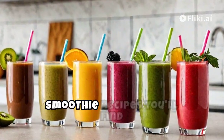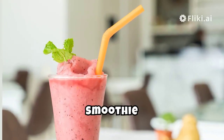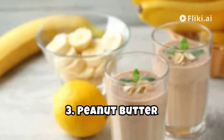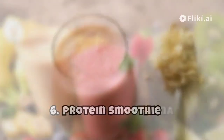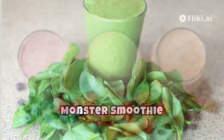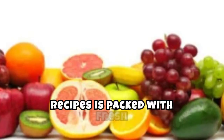Here's a sneak peek at the eight smoothie recipes you'll find in this video: 1. Berry Blast Smoothie, 2. Tropical Green Smoothie, 3. Peanut Butter Banana Smoothie, 4. Mango Madness Smoothie, 5. Chocolate Peanut Butter Protein Smoothie, 6. Strawberry Banana Smoothie, 7. Green Monster Smoothie, 8. Blueberry Almond Smoothie.